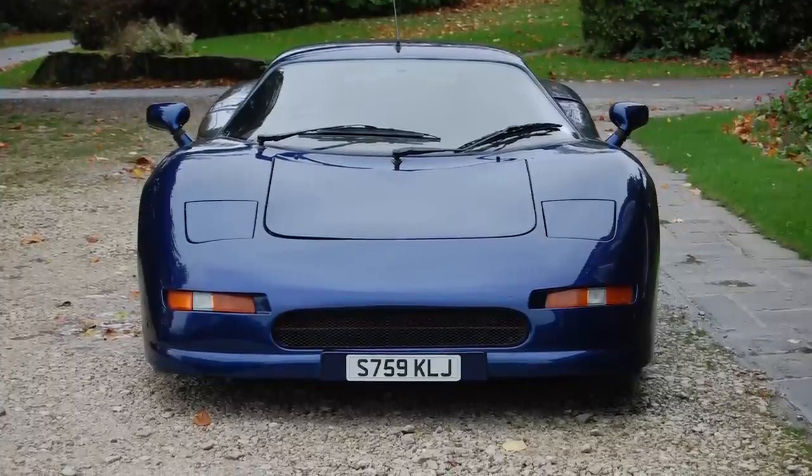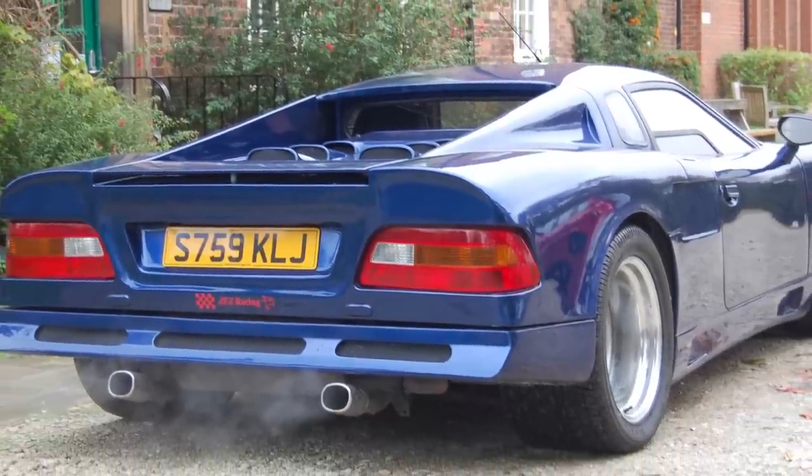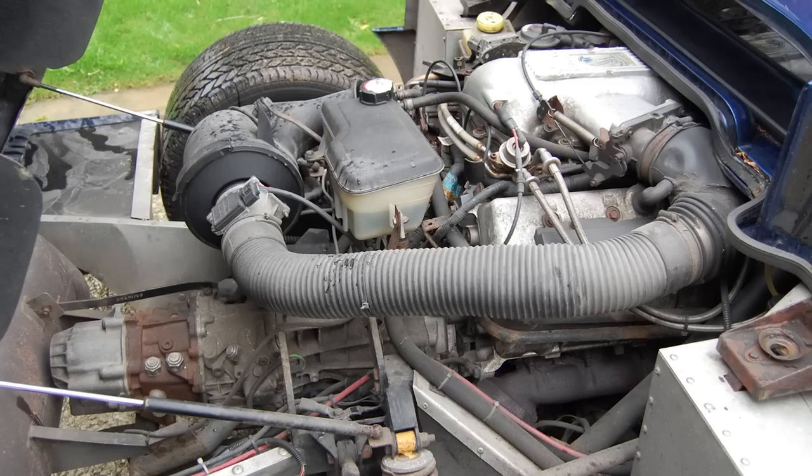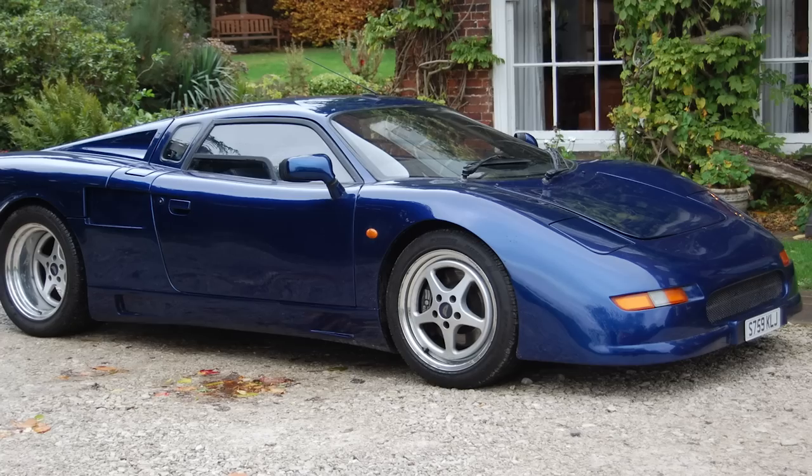It's got a Ford Cobra 4.6 litre quad-cam V8 in there and a Tragg transaxle — so a very quick car. They were supposed to be capable of 175 miles an hour.